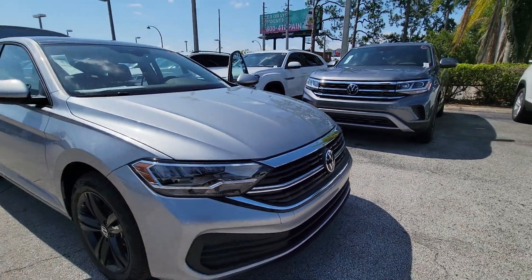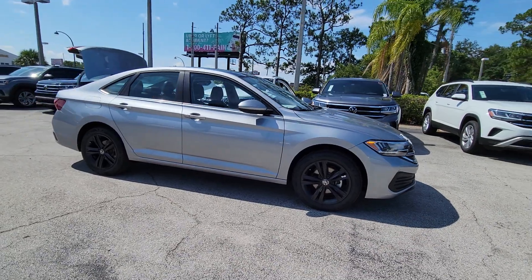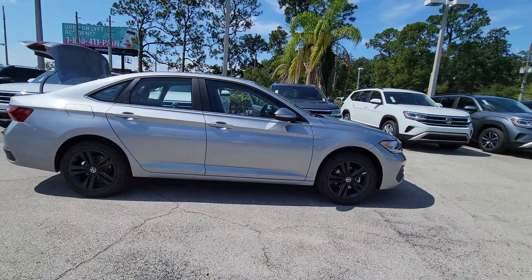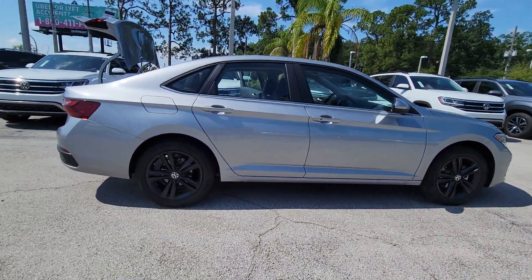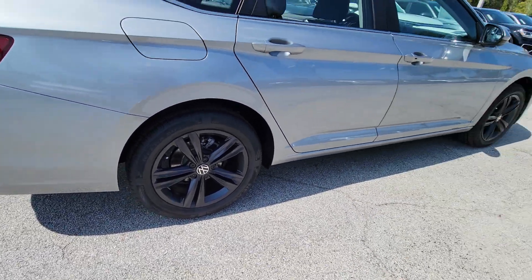You will be amazed by this 2023 Volkswagen Jetta. Make your daily drive the best it can be in this sleek, modern Jetta. You'll love its assertive performance, modern style, and connected tech. The following are some of this vehicle's highlighted options: